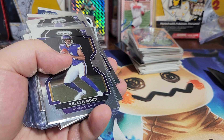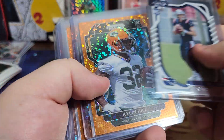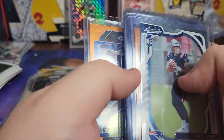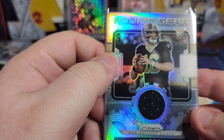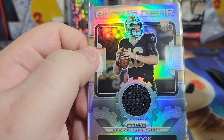Best card out of all those I just opened? Probably Bailey Zappi, or I guess that Ian Book patch card is cool. Alrighty, see you guys next time. Bye!